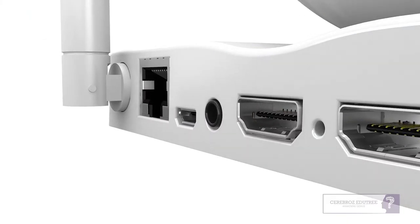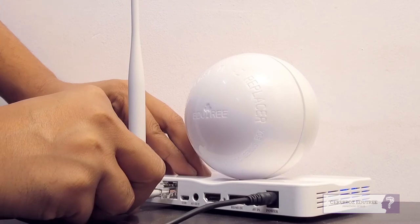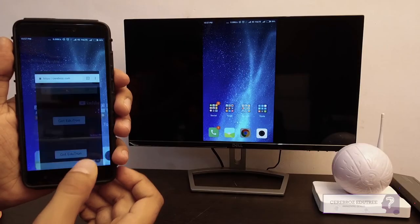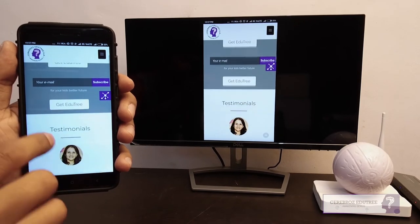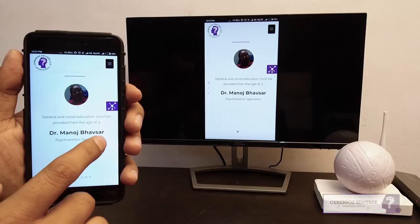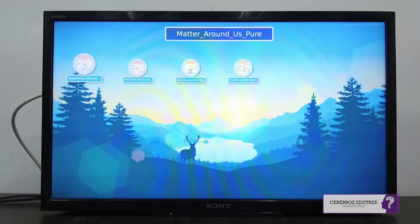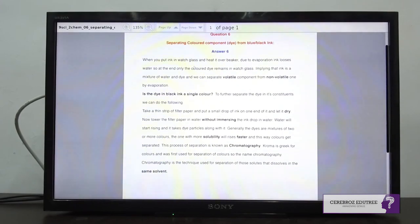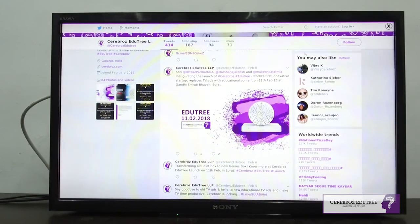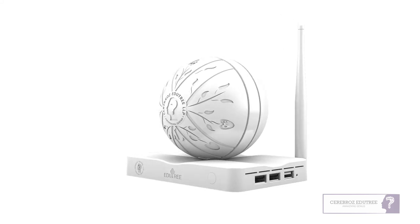EduTree also possesses multiple advanced features, making it a one-of-a-kind device. For example, EduTree can also be used as a Wi-Fi router — you just need to plug in the LAN cable and set it up as a normal Wi-Fi router. It can also stream a mobile screen on the larger television screen, making it easier for everyone to view together. This device is also capable of converting your TV into a computer, allowing functions like PDF reading and browsing on your TV, even on old-fashioned TVs. All the wonderful technologies and digital gadgets you always wanted — all in one device.